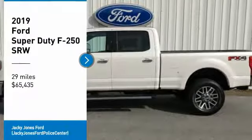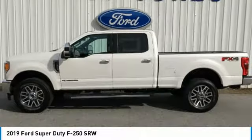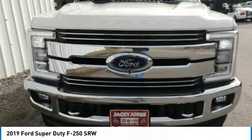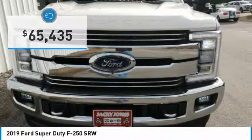We are pleased to show you the 2019 F-250 Super Duty. Head-to-head fuel efficiency. Head-to-head towing. Head-to-head torque. Ford F-250 Super Duty, and is priced below $70,000.